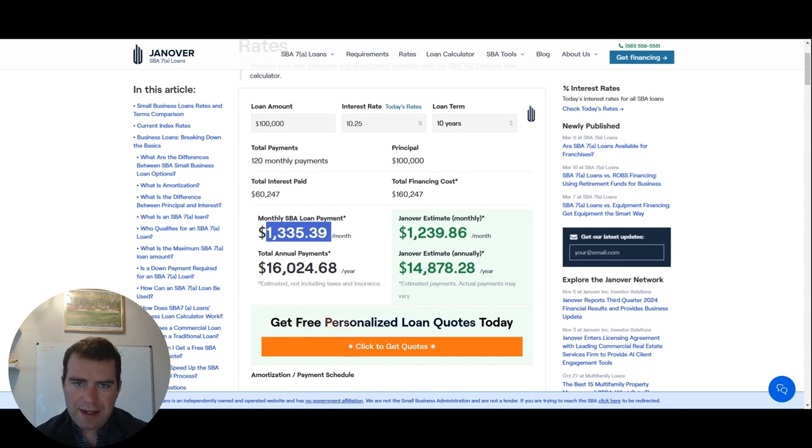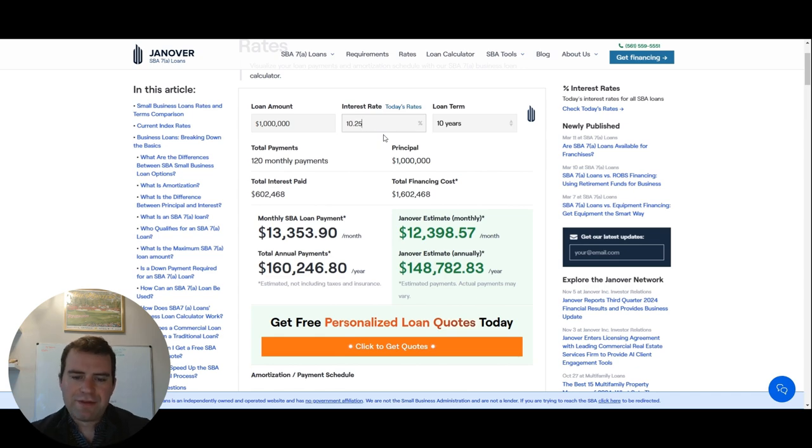Something important to know about the SBA 7A is that it is a variable rate. So if you took out an SBA loan a couple months ago back in August, you would have been paying 8.5% plus what the bank kicked in, so you'd actually be paying 11%. If you took this back in August, your first monthly payment might have been $13,775. Now, since the rate has dropped 75 basis points since then to 10.25%, it's now $13,353 — so you're saving about $350 a month on a million-dollar loan.